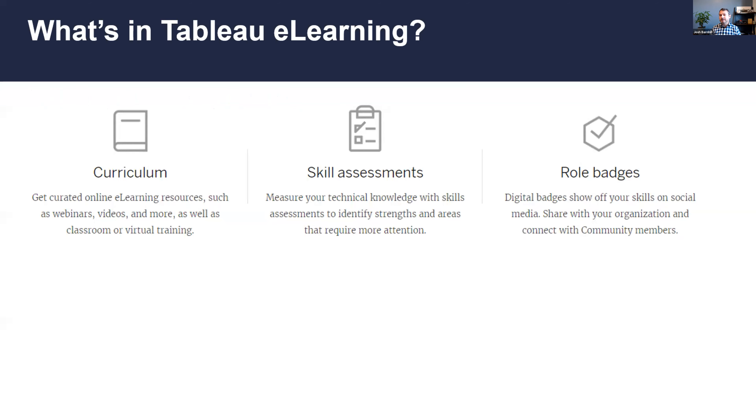Tableau pivoted away from product-oriented education and toward role-based training. That helps people and organizations onboard more quickly, boosts productivity, and - maybe most importantly - helps users gain confidence in their analytics skills.